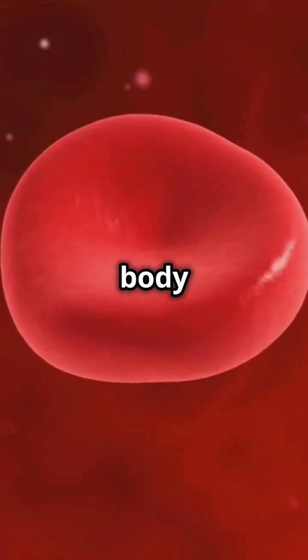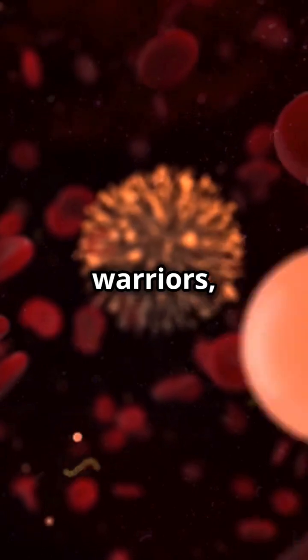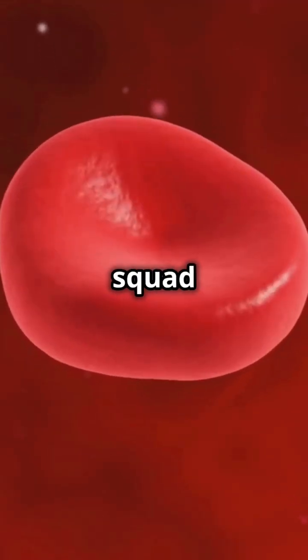Bone marrow is where your body creates red and white blood cells. Red blood cells carry oxygen, giving you energy. White blood cells are the warriors, fighting off infections. It's like having a mini superhero squad inside you.